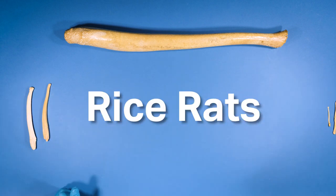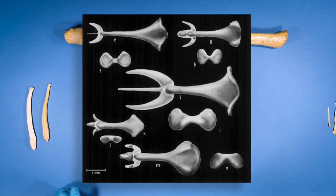But if you want to see a really gnarly one, check out the baculum of rice rats. They're just like straight up like pitchforks or tridents. Absolutely crazy.